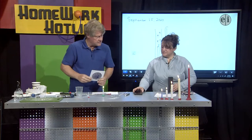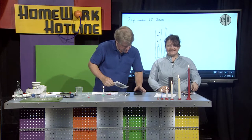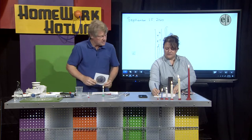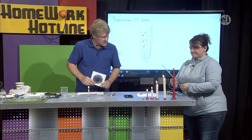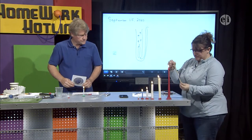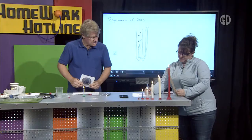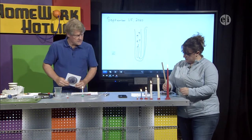It looks like it's time to measure again. Seven minutes this time. The first candle dropped one and a half centimeters in three minutes. The red candle is not getting shorter very quickly — it's down to 29 centimeters; it started at 31, and now after seven minutes it's down to 29.